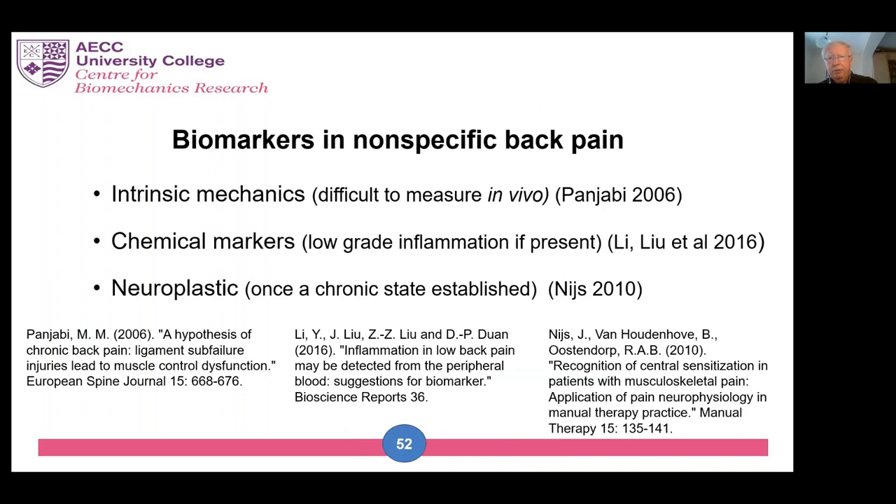There are other back pain researchers who've been looking for biomarkers and have found them. For example, chemical markers have been discovered circulating in the blood of people with seemingly nonspecific back pain — the main one is tumour necrosis factor — and this happens in people who have become chronic. There are also functional changes in the nervous system that can be detected with functional MRI. The hope is that these effects can be reversed, and the symptoms with them, using relatively simple but individualized interventions like movement training.